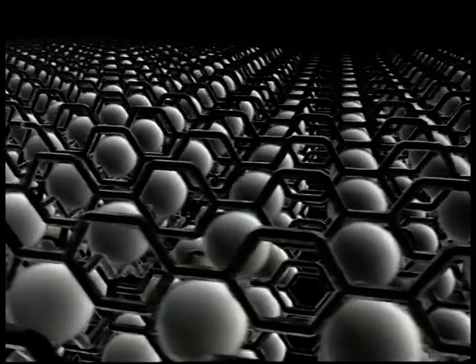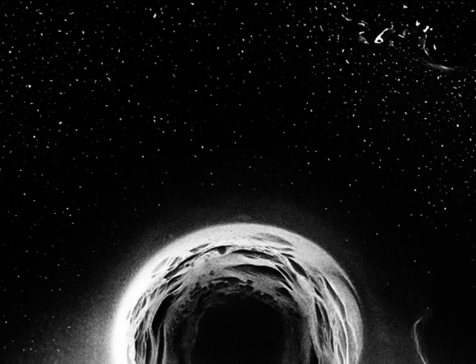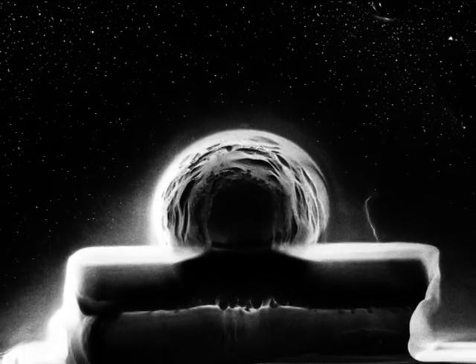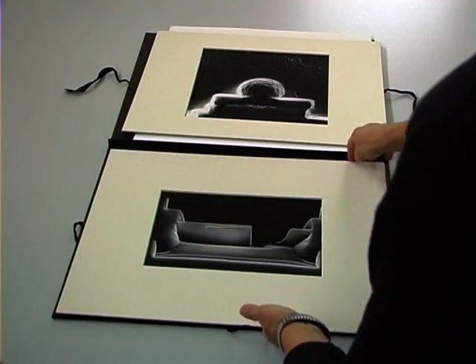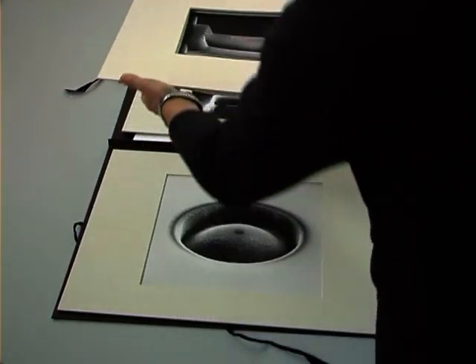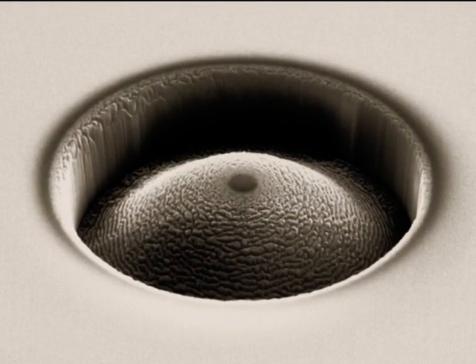Geometrie troppo perfette per essere vere. Questa è la storia di immagini che finalmente permettono agli scienziati di condividere con noi qualcosa delle loro conoscenze sul mondo nascosto dell'ultrapiccolo, ma soprattutto molto della loro meraviglia.